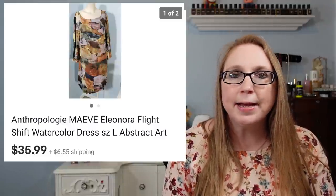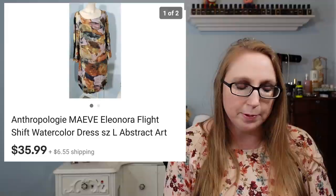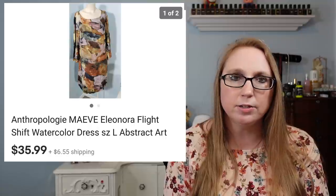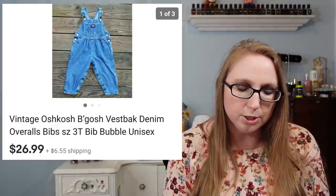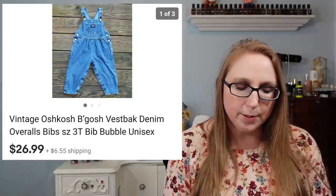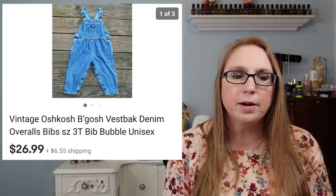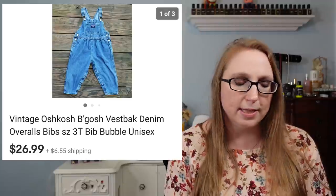I sold a dress by a company called Maeve — an Anthropologie brand — that sold for $35.99. I got that at a yard sale and paid about $3 for it. I also sold a pair of OshKosh children's bibs in a size 3T that sold for $26.99. I typically buy those at yard sales, though I've picked them up at thrift stores a couple of times too.